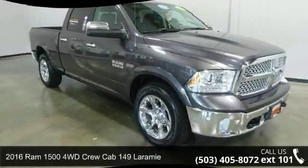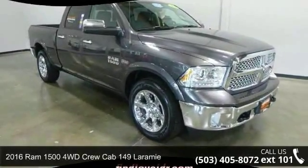Check out this 2016 RAM 1500. This may be the set of wheels you've been looking for.